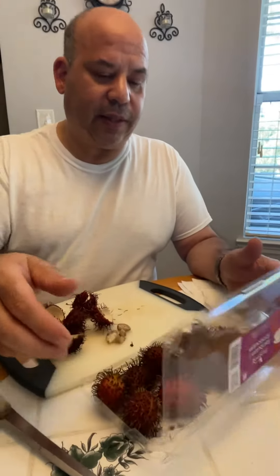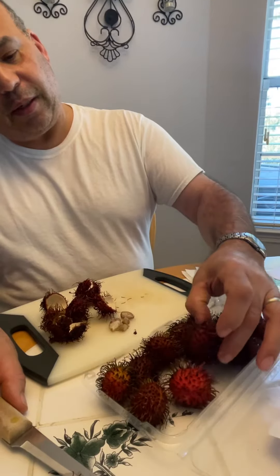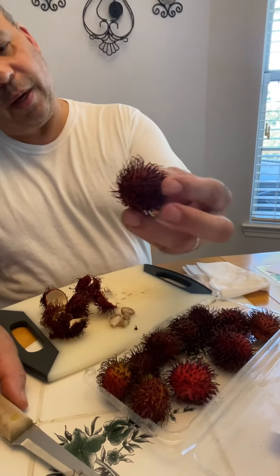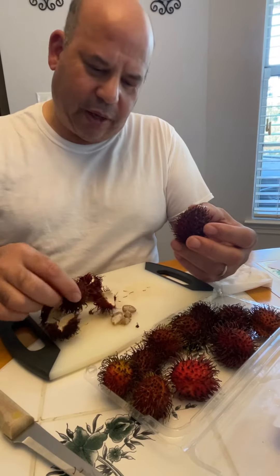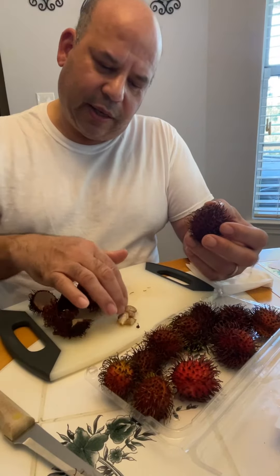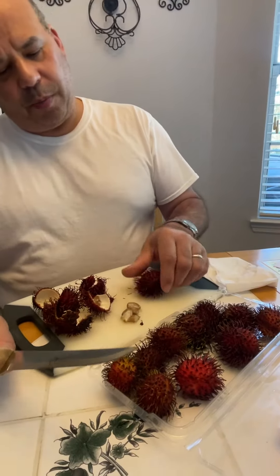It's like five bucks for about 17 of these things, and they're from the Philippines. They're a very red, hairy kind of fruit, and they've got a shell and a nut inside.